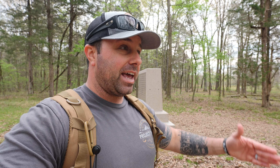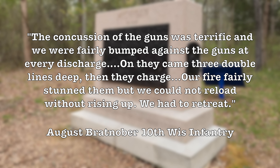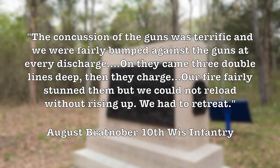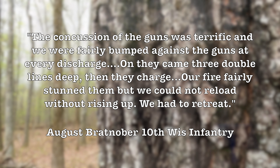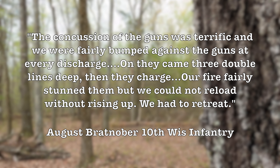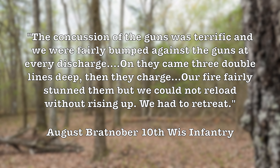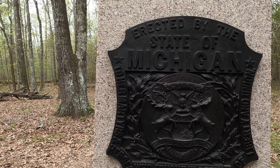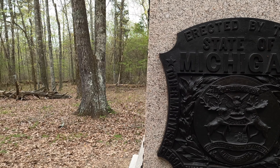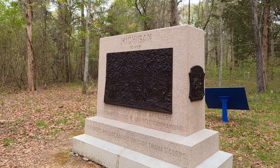This position would begin to break and crumble under the weight of the Confederate attack, which in turn compromised the rest of Scribner's position. The Union came into this position thinking they had victory within grasp — now the Confederates counterattacked and thought they had victory within their grasp. That is the ebbs and flows here at Chickamauga. "The concussion of the guns was terrific, and we were fairly bumped against the guns at every discharge. On they came three double lines deep. Then they charged. Our fire fairly stunned them, but we could not reload without rising up. We had to retreat." — August Bratnober, 10th Wisconsin Infantry.